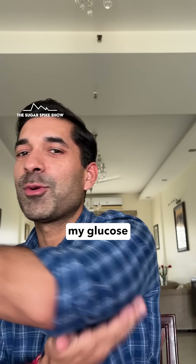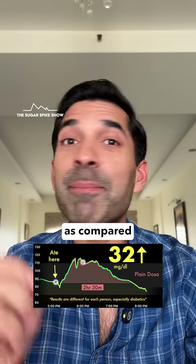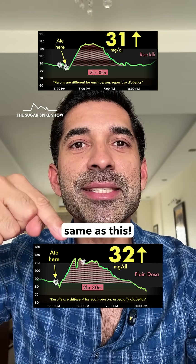Let's see what my glucose monitor says — 32 mg increase. So it's not like dosas give a higher sugar spike compared to idlis, because one plate rice idli had given me a 31 mg spike — about the same as this.